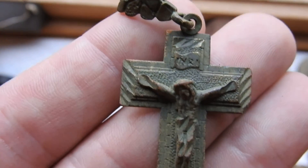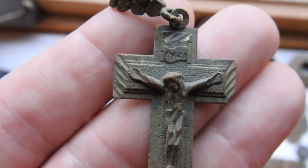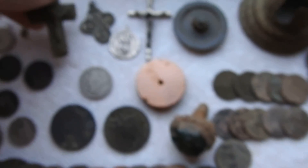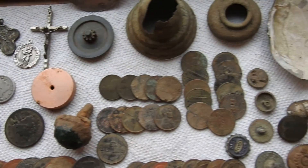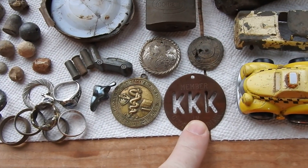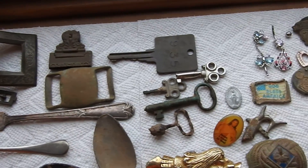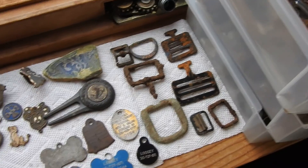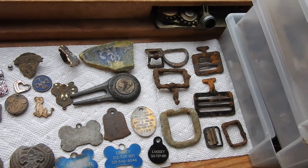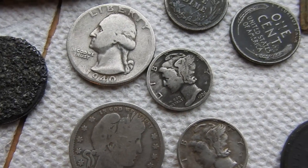12-karat gold — dug that up. It's one of my favorite finds. That's definitely my craziest dig — that's my craziest. That's about it. Just wanted to share. Take care of each other.